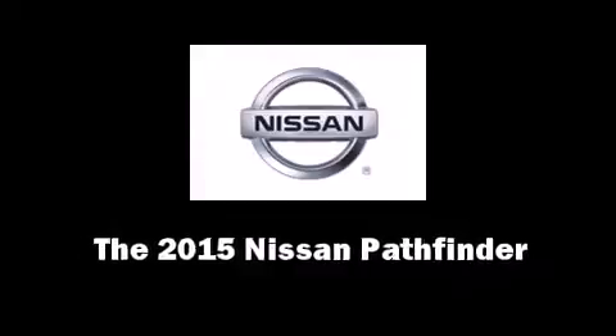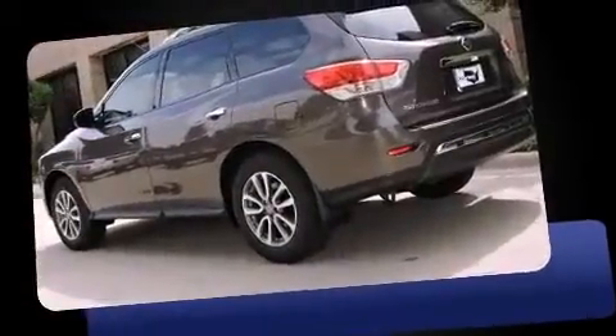Climb inside the 2015 Nissan Pathfinder. It features a front-wheel drive platform, an automatic transmission, and the 3.5-liter six-cylinder engine.